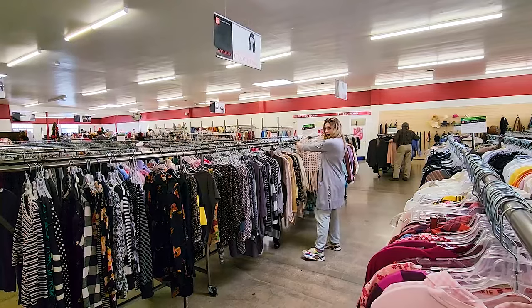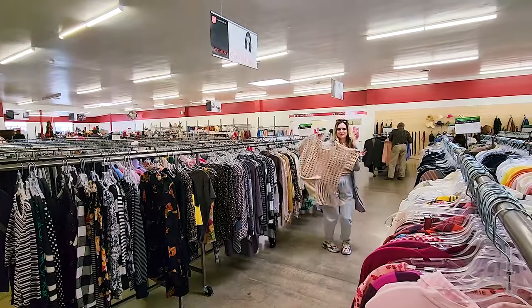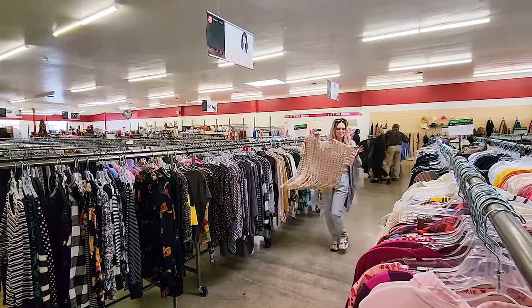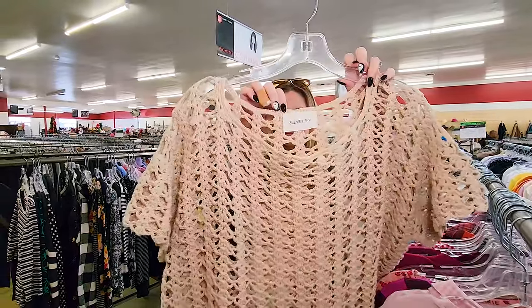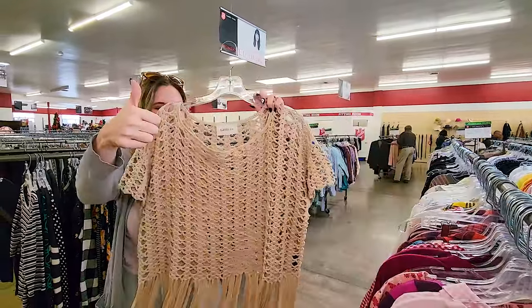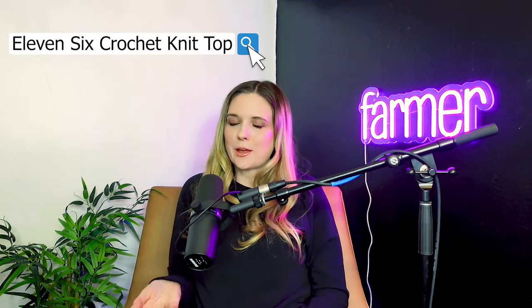I saw this material sticking out and it caught my eye. I love learning new brands, and the best way I've found is by finding interesting pieces and looking them up — I literally just Google the brand or use Google Lens. I'm really glad I did it on this piece. The brand is called 116, it retails for $450, and it was only marked at $5.99. I think you could get around $125 for it.